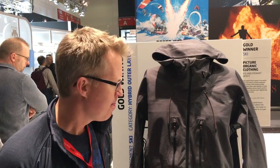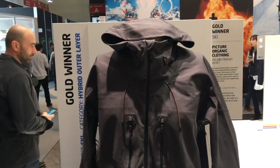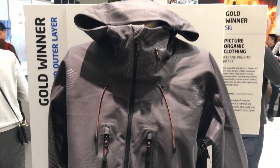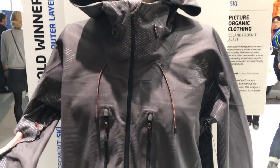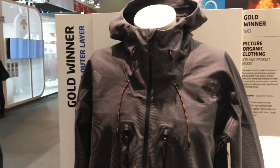This is a picture jacket — it's really interesting, actually a little bit going away from the normal picture design. This one is in the hybrid outer layer category. Brand new jacket, it just looks really cool. I'm not actually sure what the technology is here; it feels very, very light. It's called the Iceland Pro Knit Jacket.